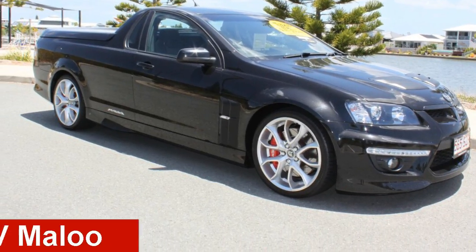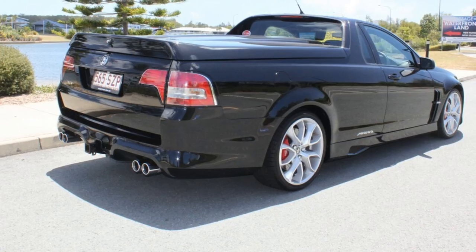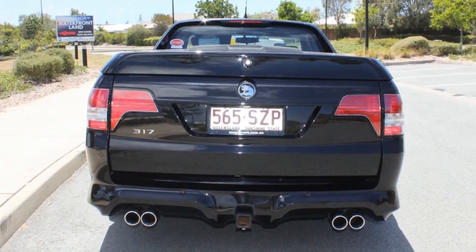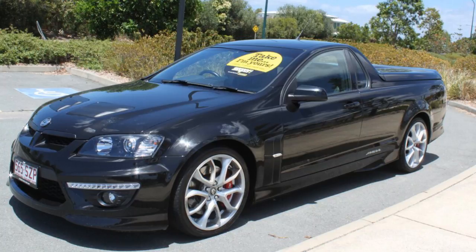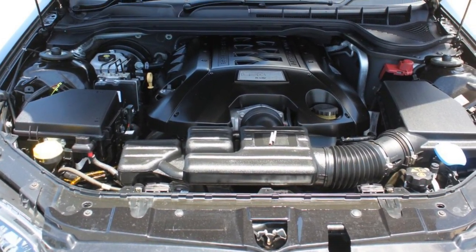Check out this 2013 HSV Maloo. This Maloo has a reliable 6.2L engine that gives you more control with its manual transmission. The attractive black exterior is complemented by its stylish interior. This vehicle has all the features you could dream of.